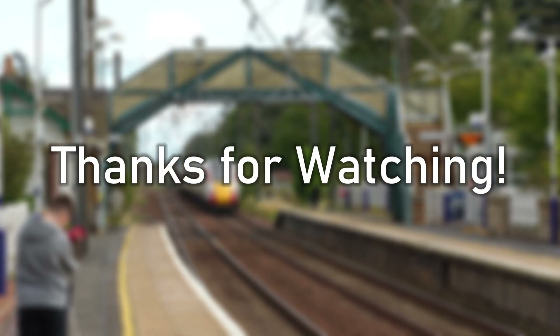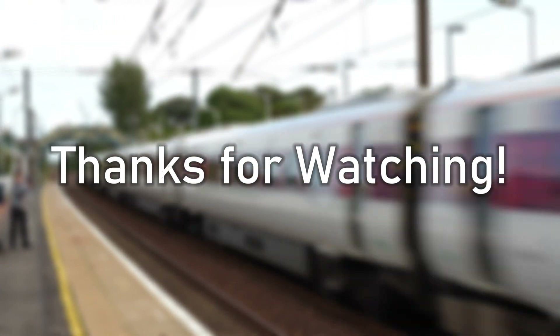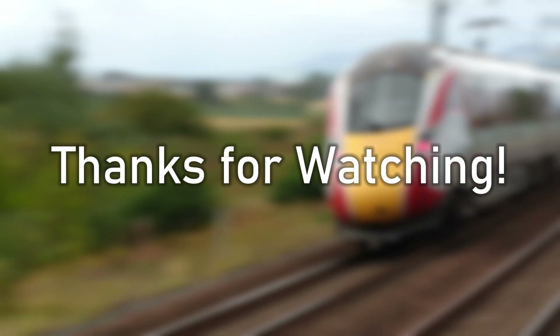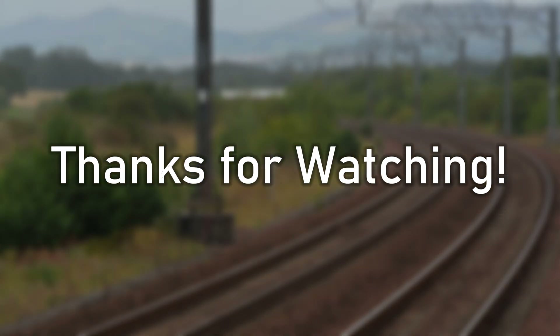Thank you everyone so much for watching. This is my first semi-long form documentary video on the channel and I really enjoyed making it. If you managed to make it to the end, I really appreciate it and I hope you're as enthusiastic about this feat of engineering as I am. Make sure to comment your facts, thoughts and opinions down below, and thank you again so much for watching. Hope to see you again soon, goodbye.